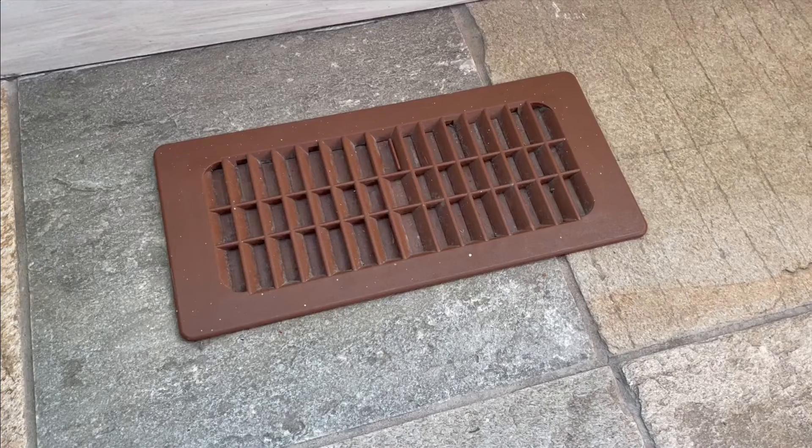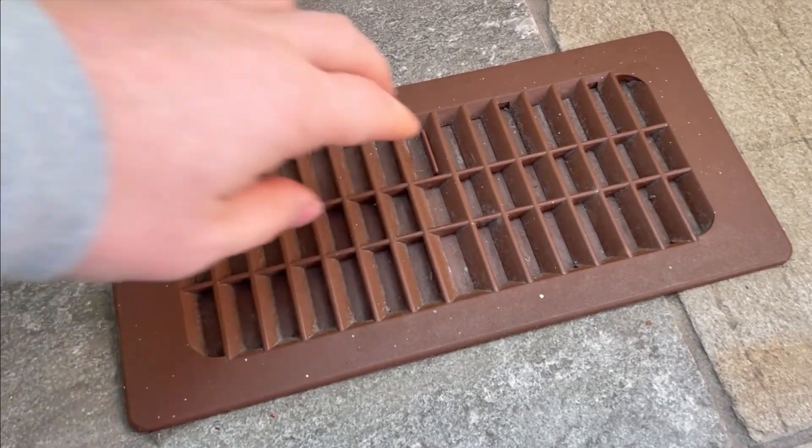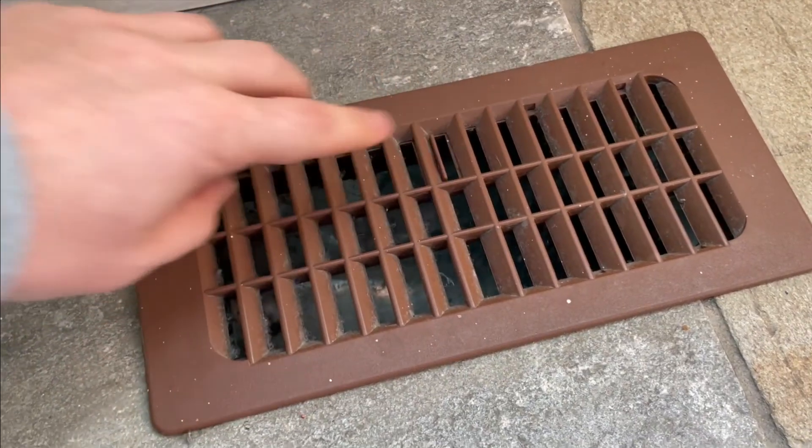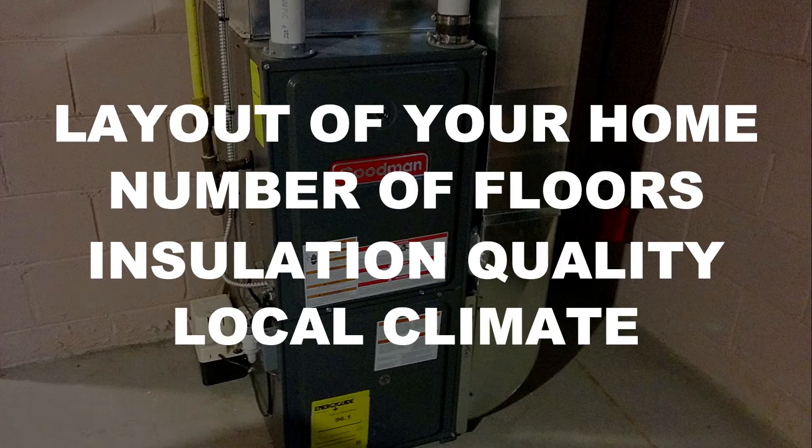There's a common myth out there that square footage is the only factor required to determine the size and BTU output of a residential home heating system. While home square footage is the primary factor, other factors need to be taken into account when determining the appropriate furnace size to heat your home, like the layout of your home, number of floors, insulation quality, local climate, and more. It's best to have a qualified HVAC professional help with this.